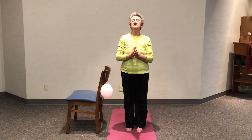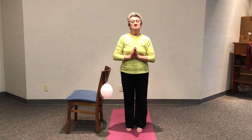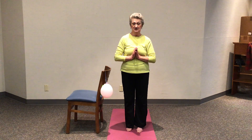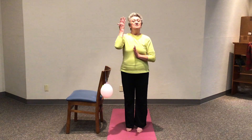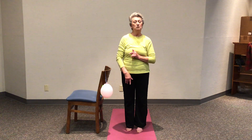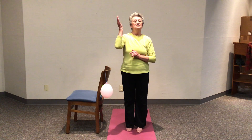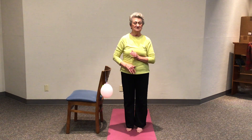Inhale through your nose and exhale through your nose. Again, inhale... and exhale. One more time — inhale, and exhale. Good.